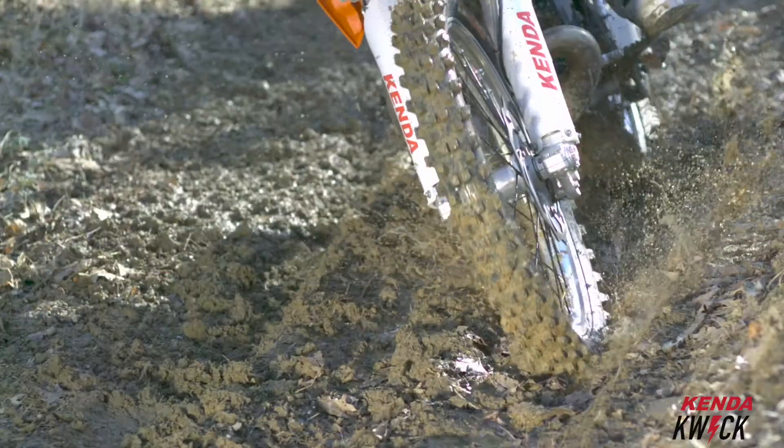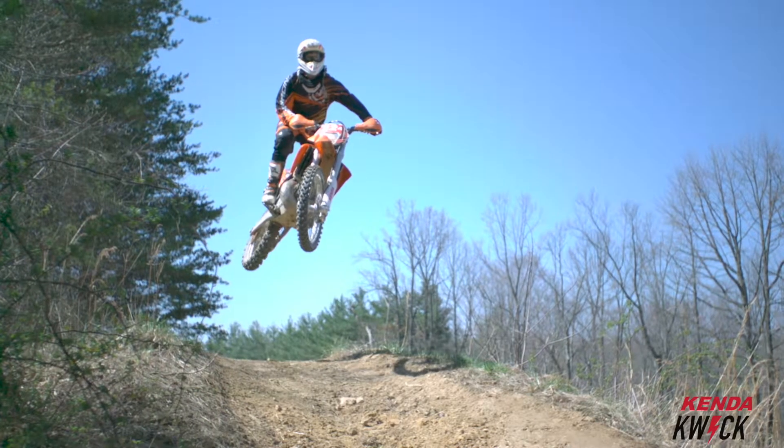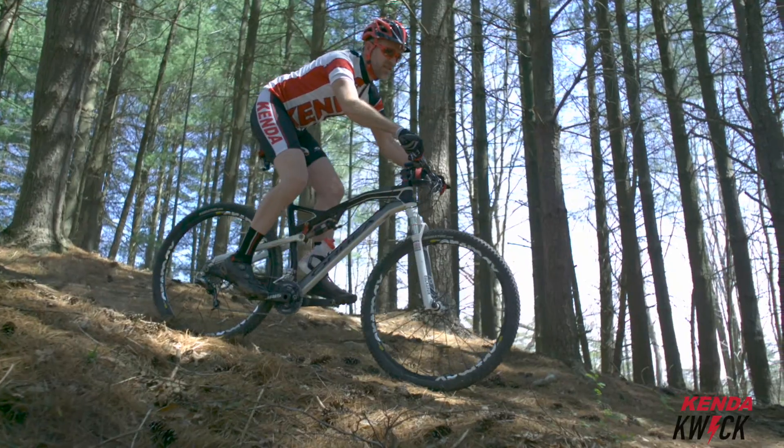On the road, on the trail, or on the track, you can count on Kenda quality because Kenda was designed for your journey. Our tires are engineered for performance and value across a wide range of interests and applications.